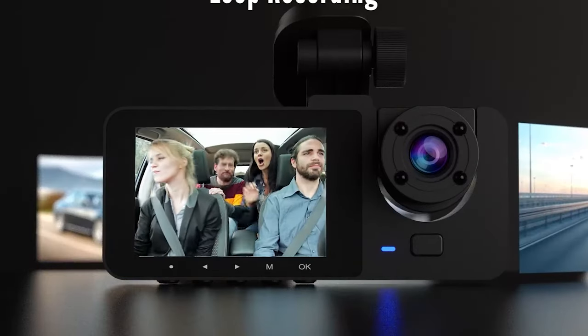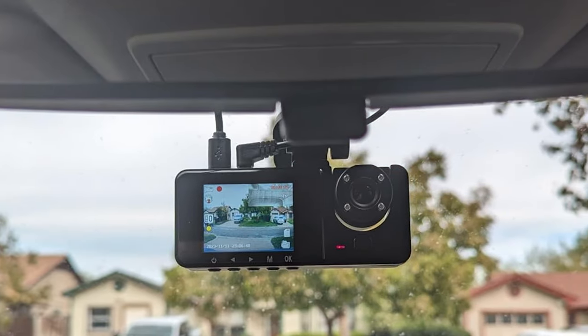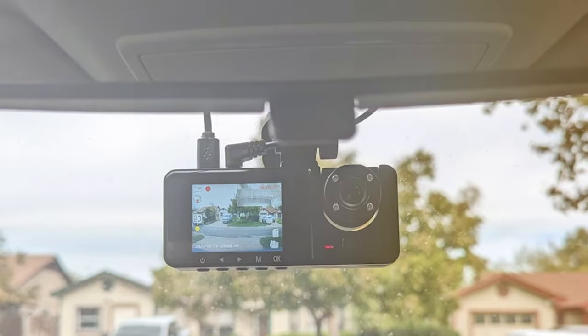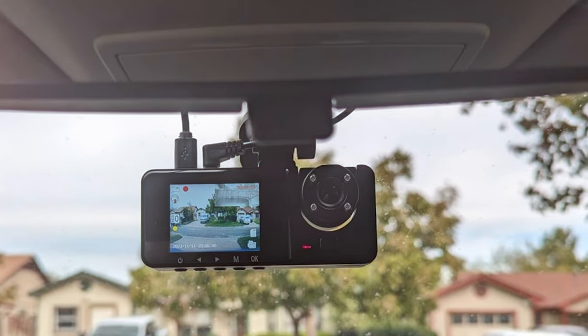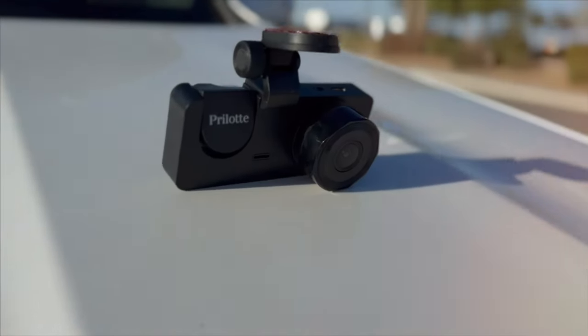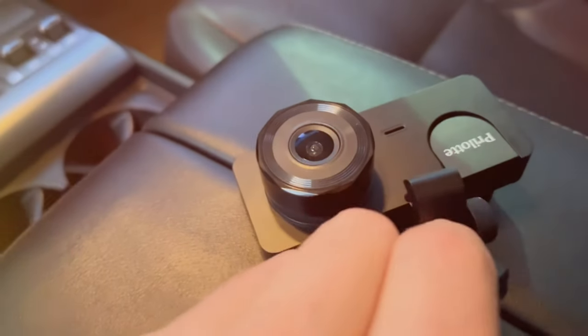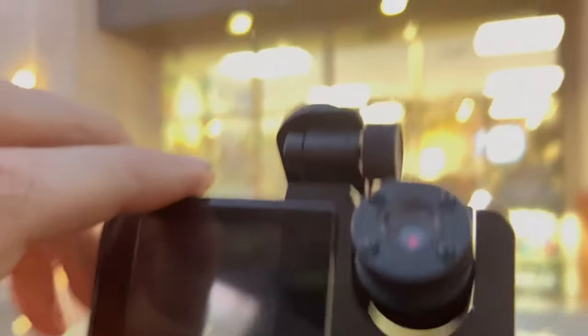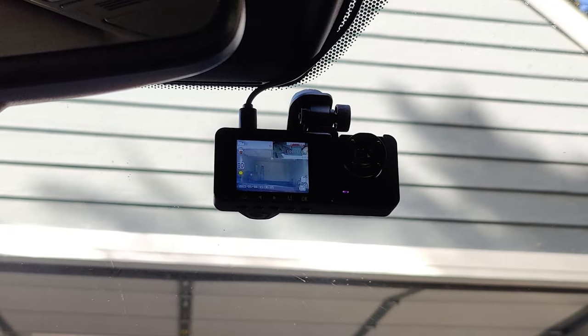What sets the Perlotte New Y15 apart is the inside cabin camera, which records the interior of your vehicle. Whether you're an Uber driver, a concerned parent monitoring a teenage driver, or just want added security while you're away from your car, this feature is a game-changer. The 3-inch LCD screen makes it easy to view footage on the spot, and loop recording ensures that you never run out of space on the included SD card. Additionally, G-sensor technology detects collisions and automatically locks and saves the footage for later review.